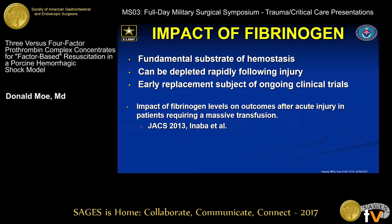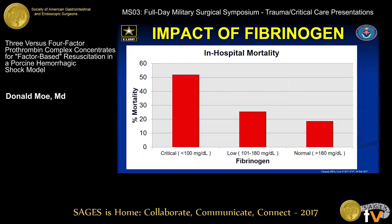Abed et al. described the impact of this in the setting of a massive transfusion, where there's a stepwise increase in mortality with decreasing fibrinogen levels on ICU admission in patients receiving a massive transfusion.